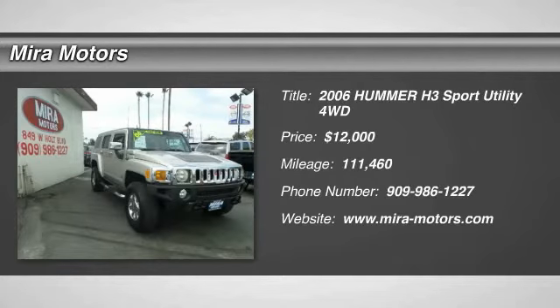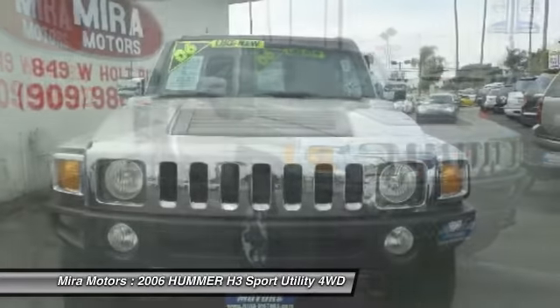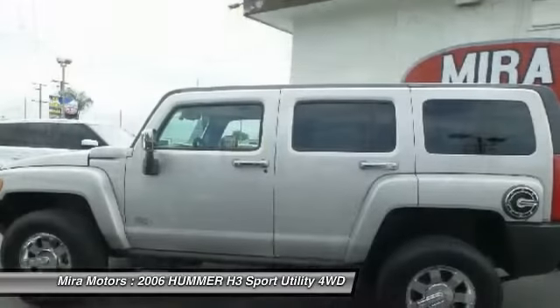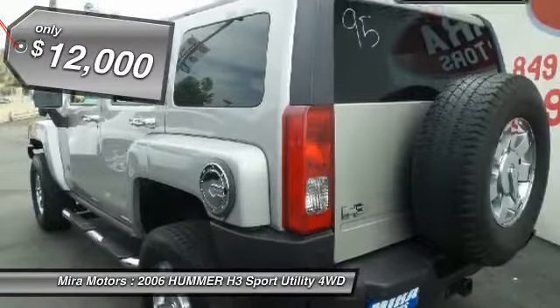2006 H3. H3 is the affordable, approachable, people-friendly Hummer. It's the Hummer you can drive anywhere and in any company and not be subjected to rude gestures or inappropriate speculation about the size of your vehicular needs, and is priced below $15,000.